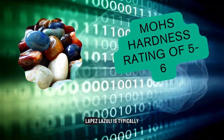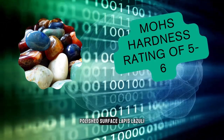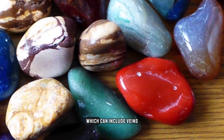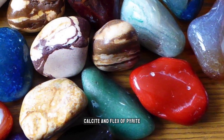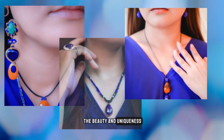Because of its softness, lapis lazuli is typically cut in cabochon, with a smooth, polished surface. Lapis lazuli is also known for its interesting inclusions, which can include veins of white calcite and flecks of pyrite. These inclusions are actually highly prized in lapis lazuli, as they add to the beauty and uniqueness of the stone.